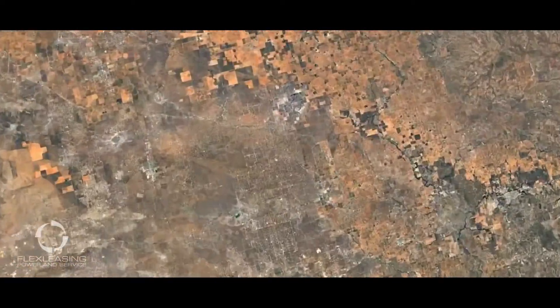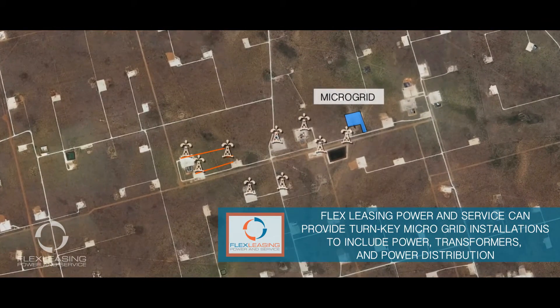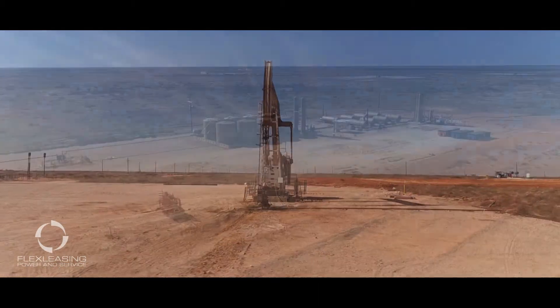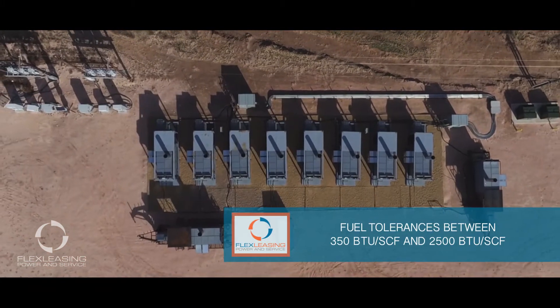This is where Flex Leasing Power and Service steps in. Our flex turbine is built for powering grid-isolated microgrids. Its stable, reliable operation on fuel ranging from site-produced gas to propane has been proven in the harsh conditions of oil patches in North Dakota, Texas, and Canada.